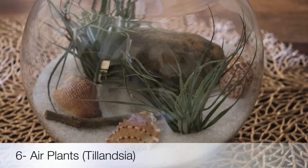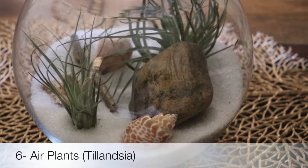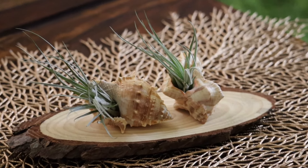Next comes Air Plants. You can keep them in bathrooms in various display styles. These unique plants don't require soil and absorb moisture from the air, making them perfect for humid bathroom environments.